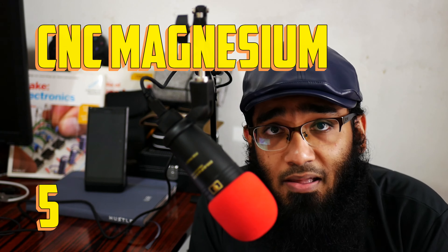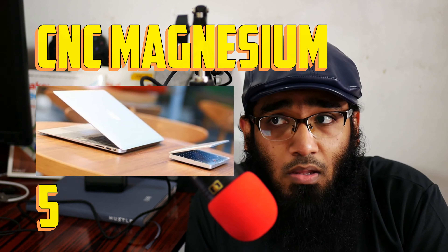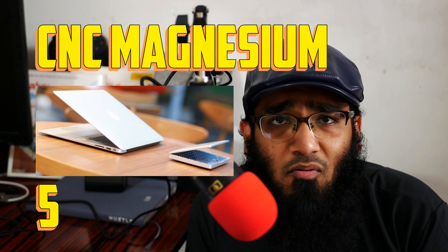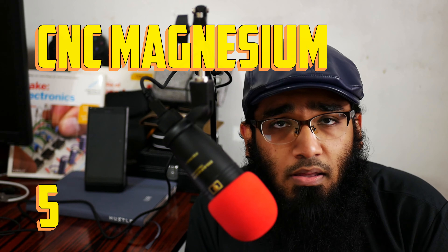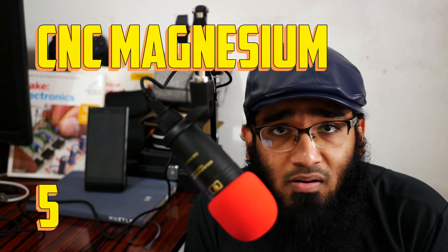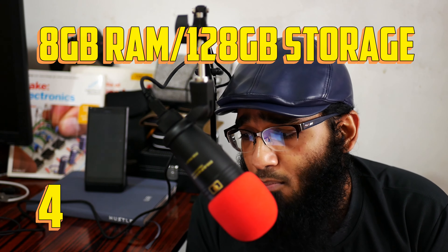Number five is a CNC-cut magnesium alloy body. Personally I like magnesium a lot — how many laptops can you get in magnesium? Yes, the Surface, the MacBook Air, or the Asus ZenBook, but all of those are above one-thousand-dollar laptops.